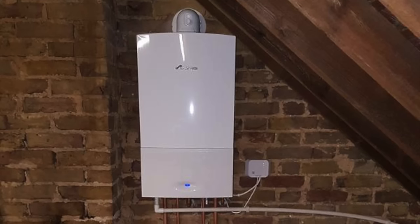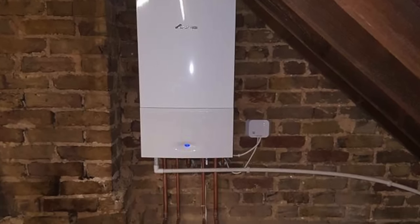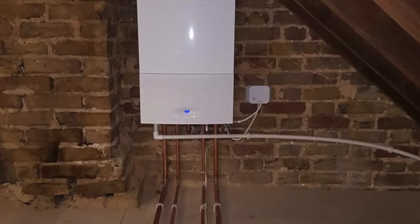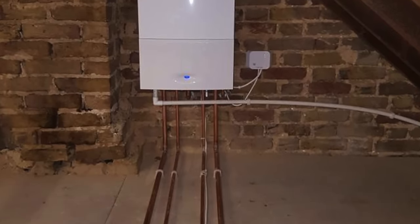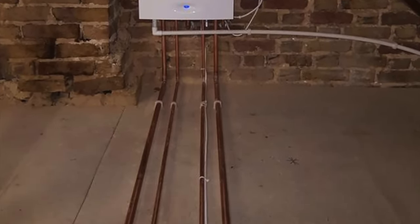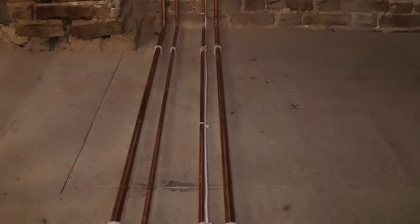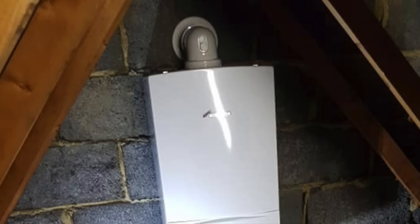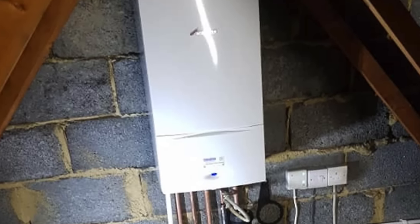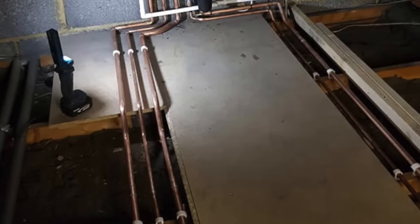One of my biggest pet hates with boiler installations in the loft is the pipework. When the engineer runs pipes directly in front of the boiler, you end up standing on it and falling over it when trying to repair or service the boiler. All it needs is a little thought — just run the pipe around the sides, leaving the front clear, so you're not tripping over the pipe and damaging it or yourself.